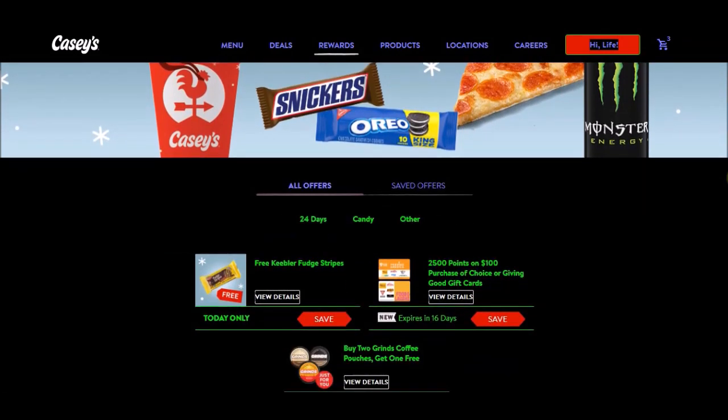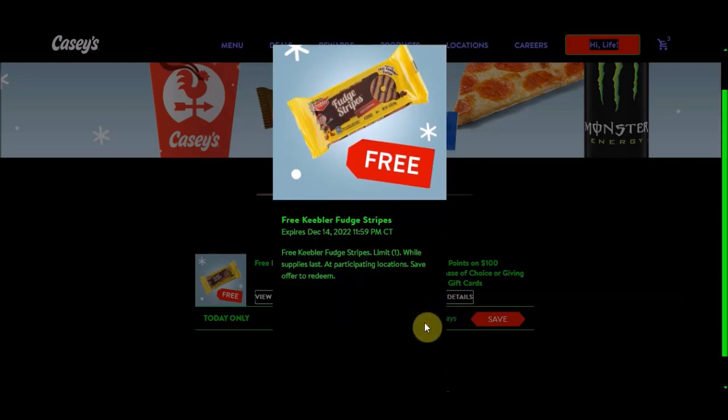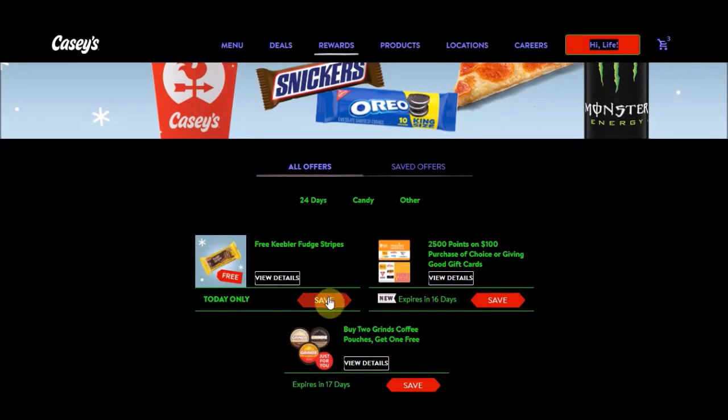Our reward today is free Keebler Fudge Striped Cookies. This expires on Wednesday, December 14th, 2022 at 11:59 PM Central Time. Make sure you save the offer — either at the bottom or over here where it says 'save.'